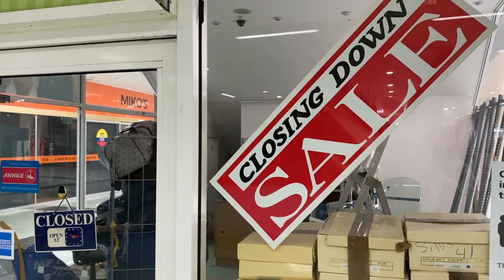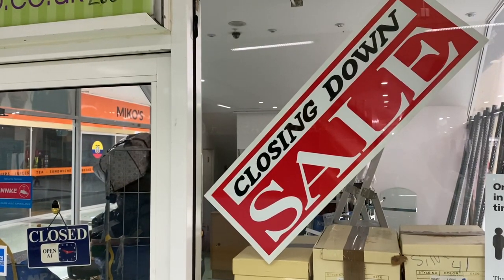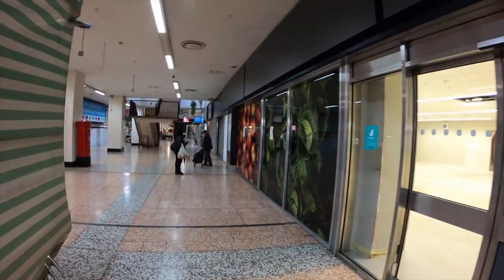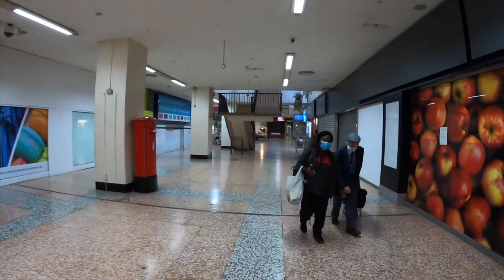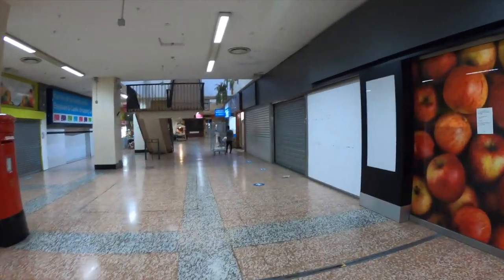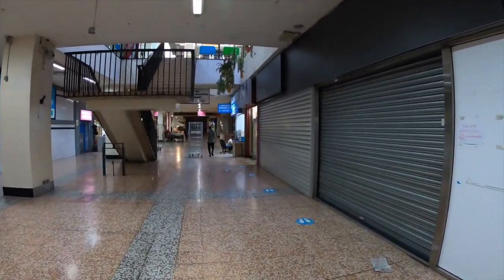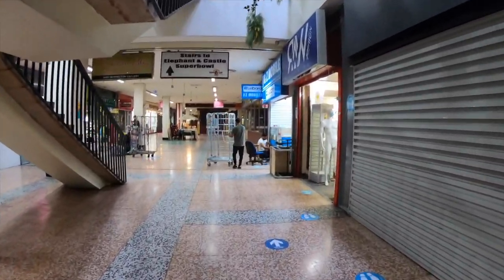I don't usually get too political on this channel or on my Instagram, but it's easy to see how that cycle negatively impacts those on lower incomes and results in them being pushed out of the area for the sake of regeneration. The centre's closure is a significant loss for the area's Latinx and black community in particular, with many of its businesses and market stores owned and operated by people of colour.